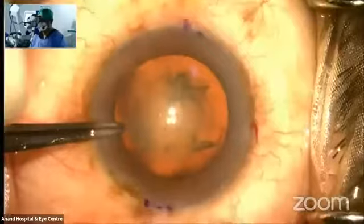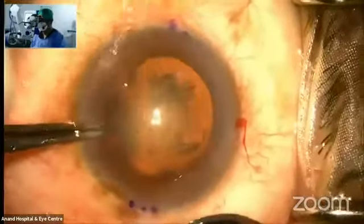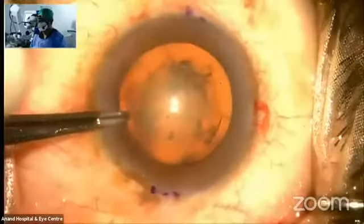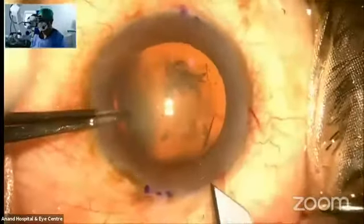A circular capsulotomy that I have fashioned — an open, clear-cut capsule is essential whenever you're doing a toric IOL.